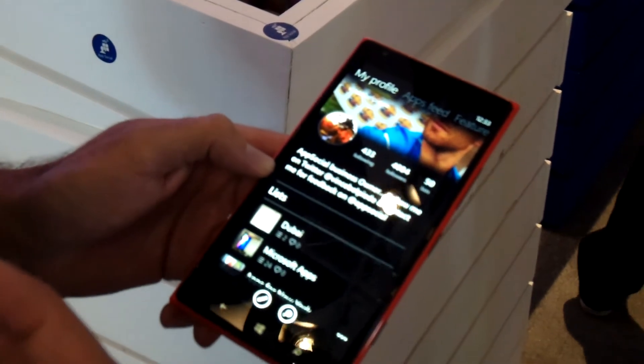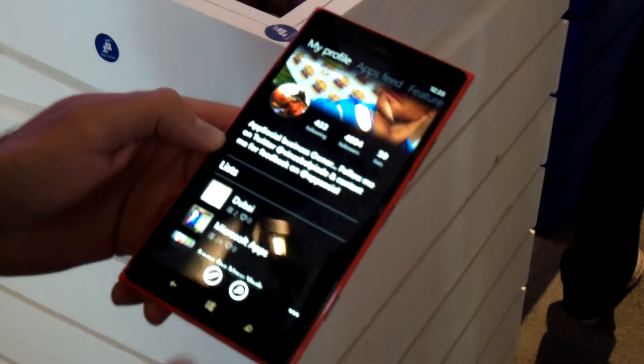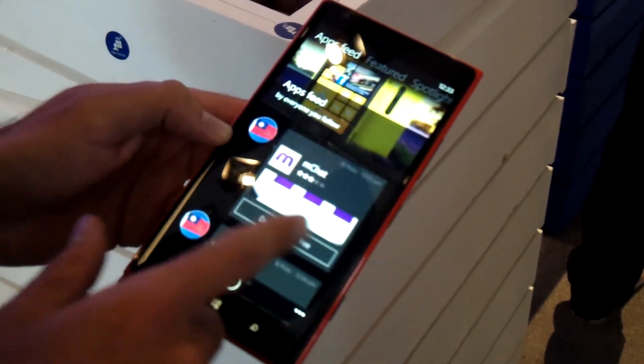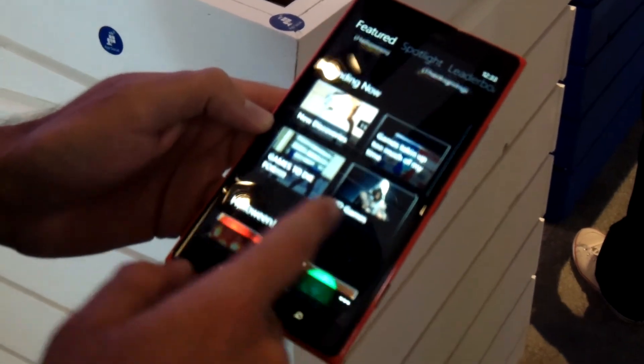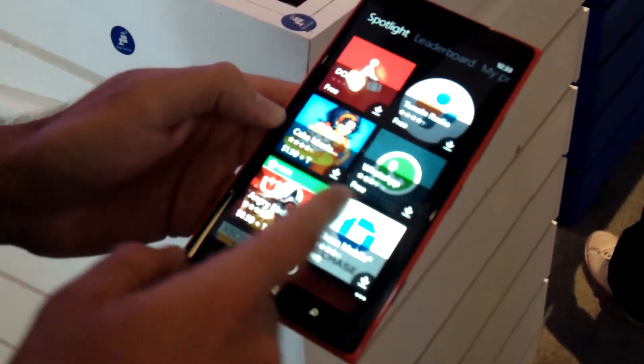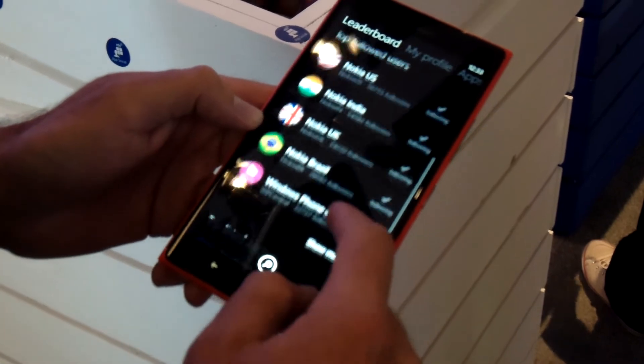We'd love for influencers like you to join AppSocial. We can get you featured — if you create a list of apps for us, you can get featured and gain a lot of followers. We're currently doing this with big bloggers like Windows Phone Central.